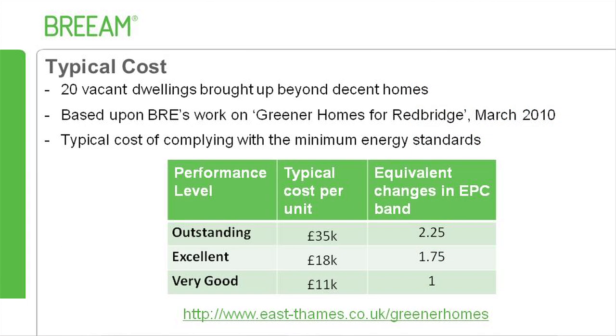The typical cost of complying with the minimum standards for energy efficiency relates to the BREAM rating sought for the project. Using data generated by BRE for Greener Homes for Redbridge, which improved 20 vacant dwellings up to and beyond decent home standard, BRE has estimated the typical cost to achieve specific BREAM targets. For example, to achieve an Excellent BREAM rating, based upon the results from this project, it was indicated that this would typically be a total capital cost of £18,000 per unit.